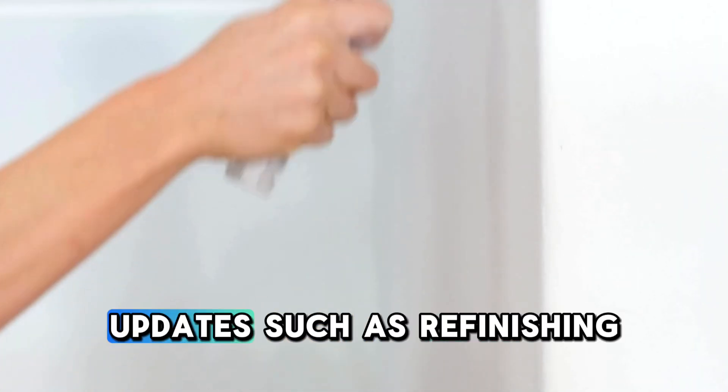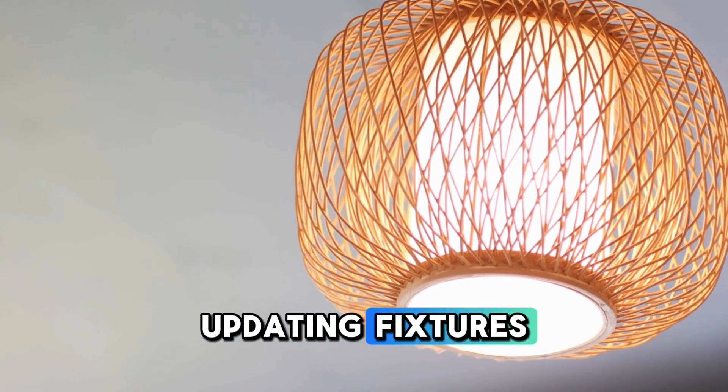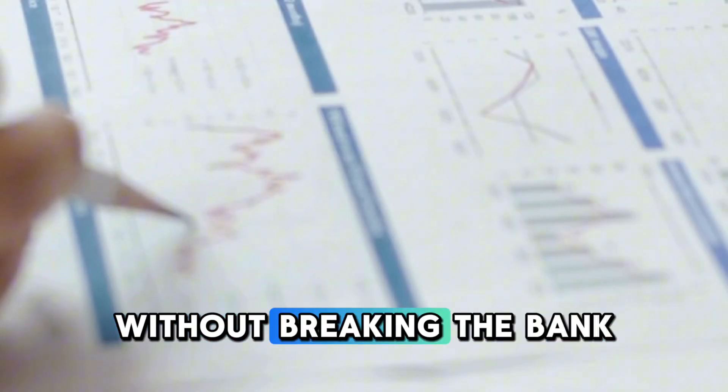Number four: smaller updates such as refinishing cabinets, updating fixtures, and upgrading countertops can yield greater returns without breaking the bank.